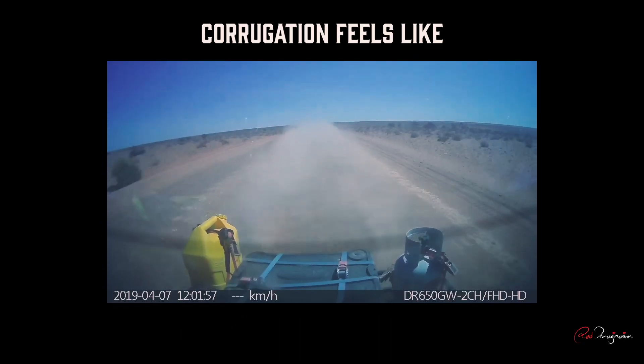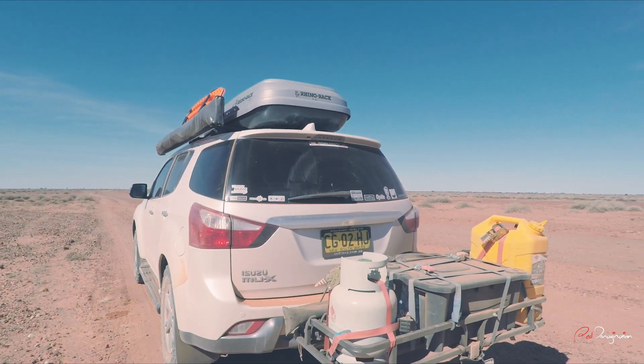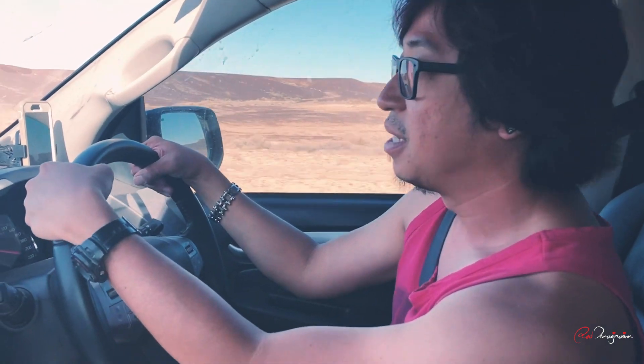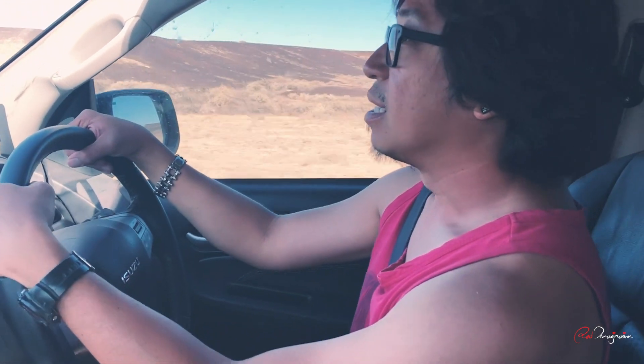Look at all the dust. Just for information — we are now 4 metres above sea level and we are going to continue dipping. Lake Eyre's altitude is actually below sea level; at one point it was recorded as 17 metres below sea level.